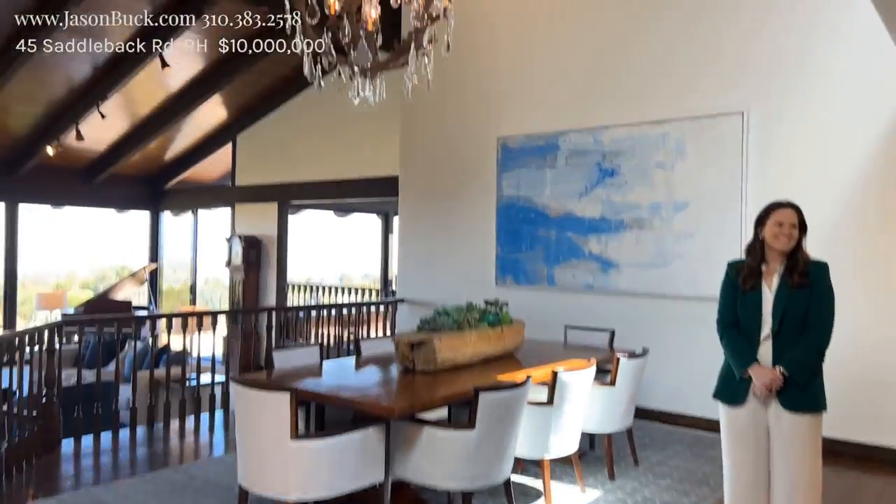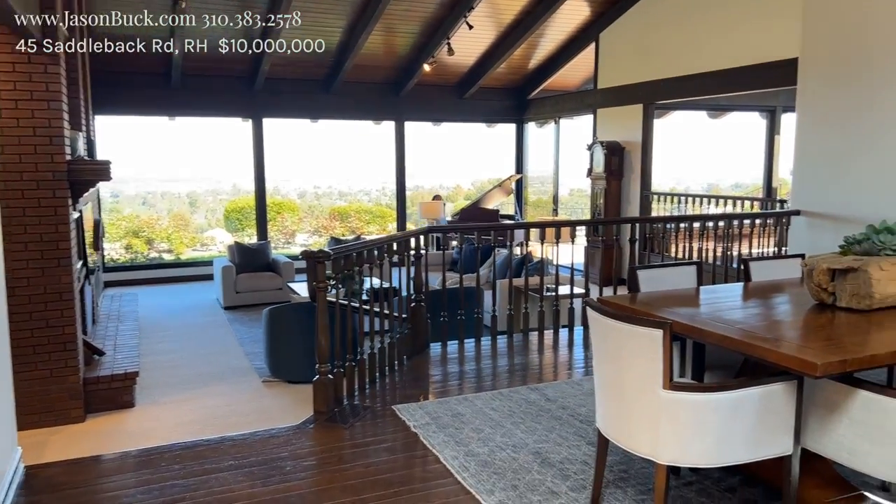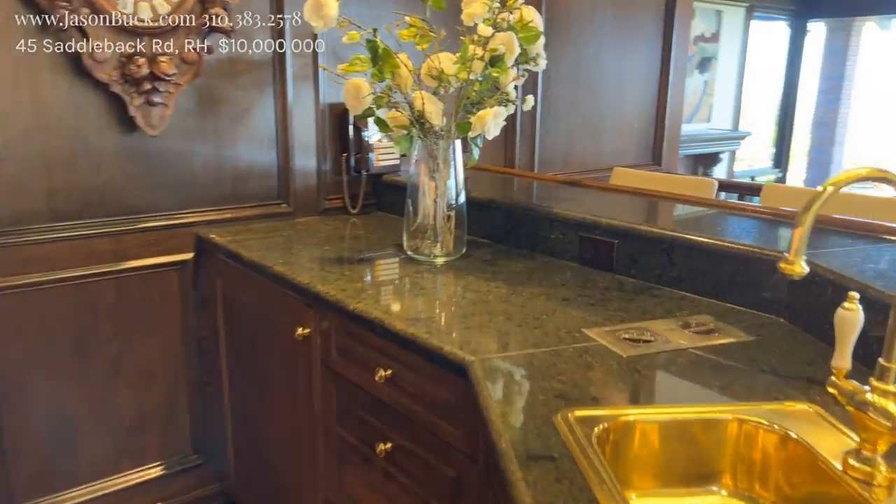Here we are back at the entrance — so that was the master. Look at this, how incredible. You're doing dining here — what a bar. This is incredible.